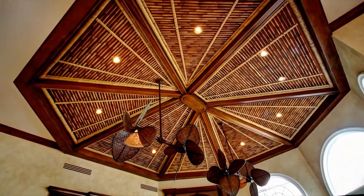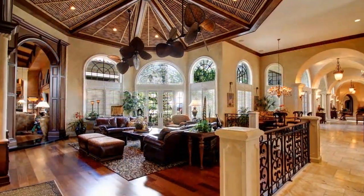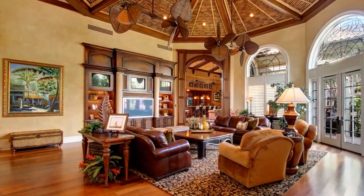The family room affords a custom-designed bamboo ceiling creating a feeling of relaxed island living. Brazilian walnut floors are throughout, and the family room centers around a floor-to-ceiling media center containing four televisions.